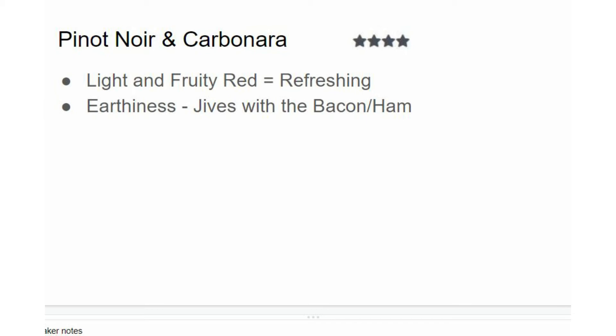Pinot Noir is a light and fruity red wine that also has a darker, earthy side. You get notes of forest floor and barnyard, and those flavors go so well with the bacon and ham. The acidity is refreshing against the saltiness and fat of carbonara sauce. Without an acidic wine, all that fat and carbs end up clogging your taste buds — so the first few bites are delicious and then you overindulge trying to recapture that thrill. A glass of Pinot Noir or any of these recommended wines will cleanse your palate so every bite tastes fresh.